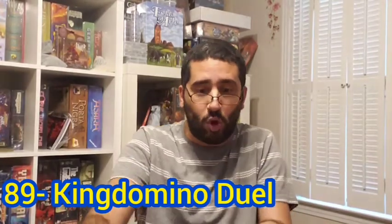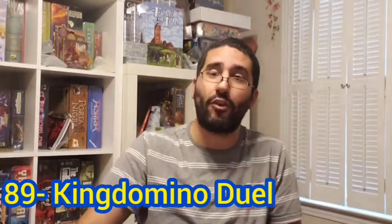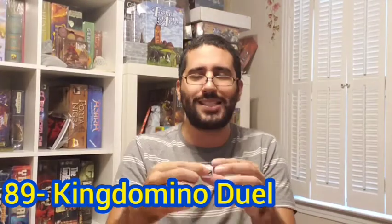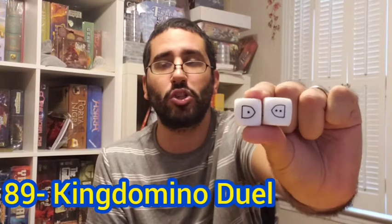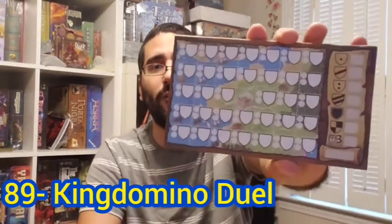In King Domino Duel, players are rolling dice and drafting them. There are four dice to roll, and the starting player — which alternates as the game goes on — drafts first, but then the second player gets to draft two dice in a row and leaves the last one for the starting player. The dice make up your virtual domino that you are going to pencil into your pen and pad grid.